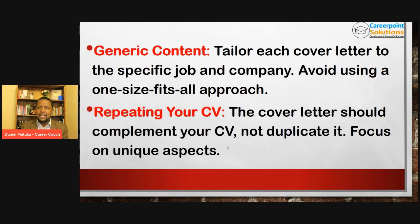Another really common mistake is repeating your CV. The cover letter should complement your CV, not duplicate it. Why should someone read information in your cover letter only to find it again in your CV? Focus on unique aspects — like how do you fit into that job? Your CV is to showcase all your experiences, skills, and qualifications. But in the cover letter, you go very narrow and very specific to the job description. Don't duplicate it — let your cover letter complement the CV.